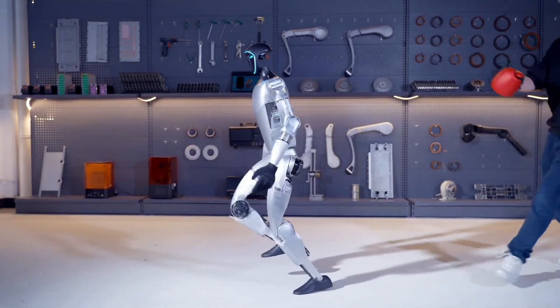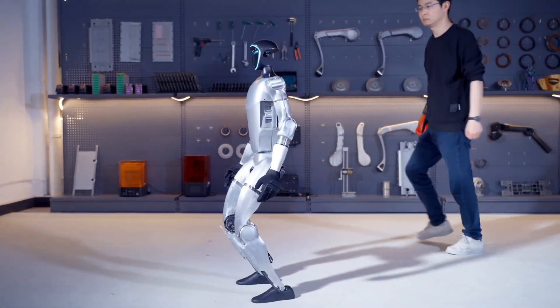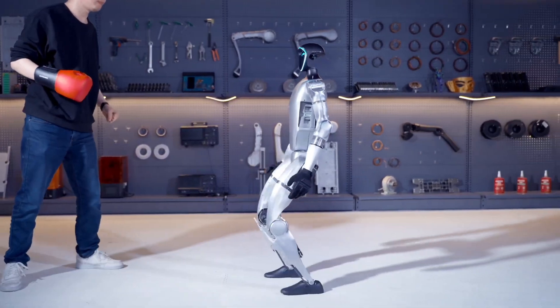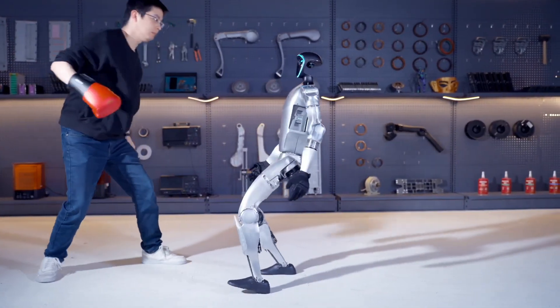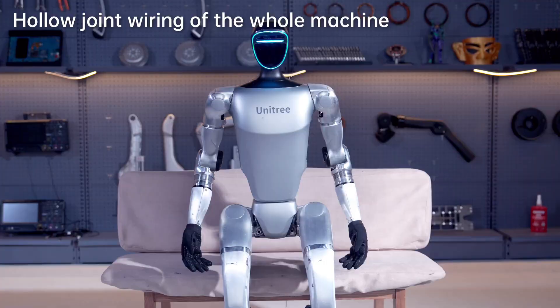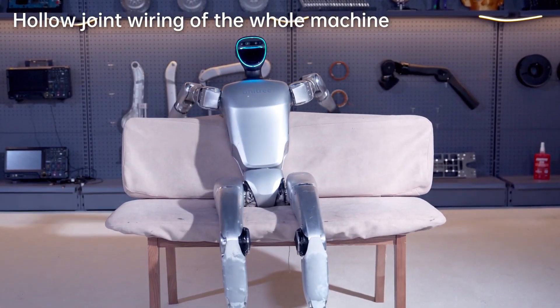One of its standout features is its exceptional mobility. The robot exhibits remarkable flexibility, surpassing human limitations with its range of motion. The integration of hollow joint wiring enhances efficiency and compactness, setting new standards in robotic design.